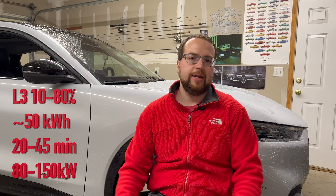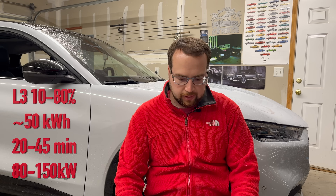Level three charging is your fastest option. For my Mustang Mach-E, you're going to be in that 25 to 45 minute range, depending on your state of charge. All those different levels come with a different price. Level three charging is the most expensive because you're paying for that speed and convenience.